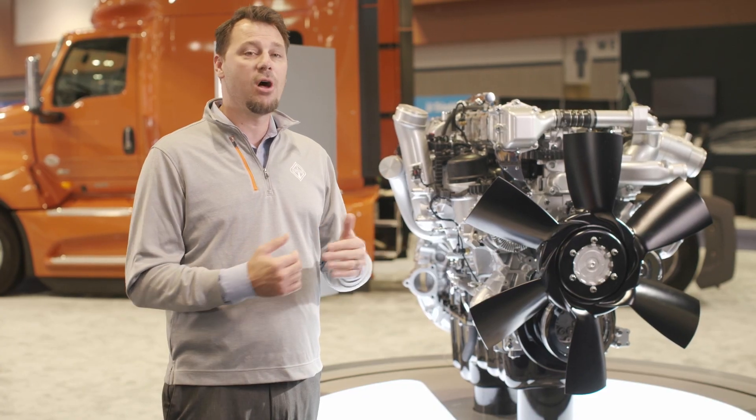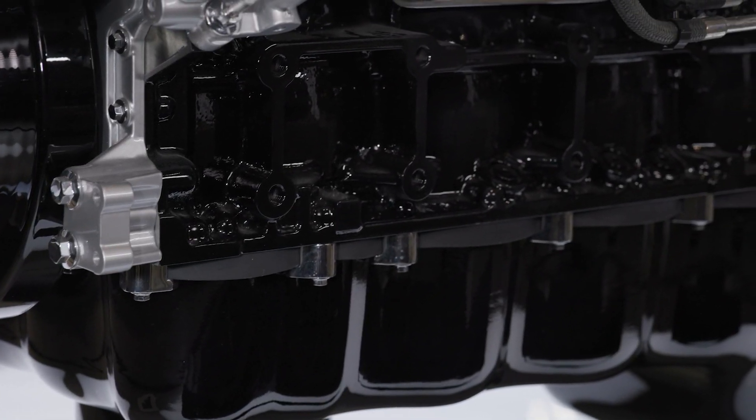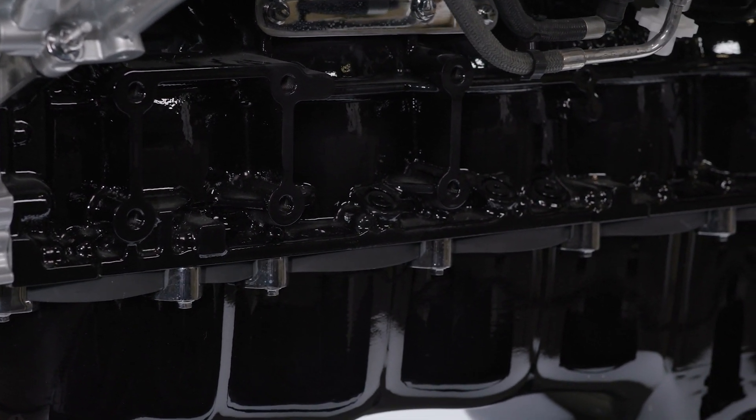That's weight savings that you can immediately turn into more profits for your business. The A26 is already known for its incredibly quiet and smooth operation. The gears are produced with a grinding process that prevents gear noise. Not to mention, the crankcase and oil pan are uniquely sculpted to dampen vibration for a quieter in-cabin experience.